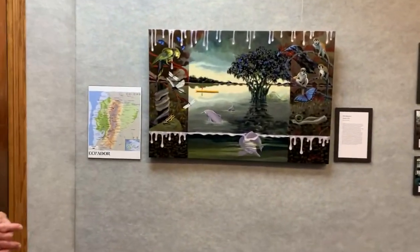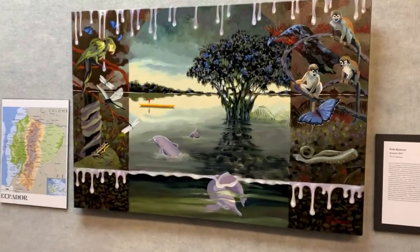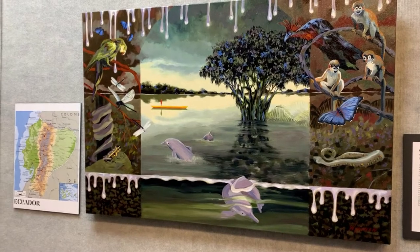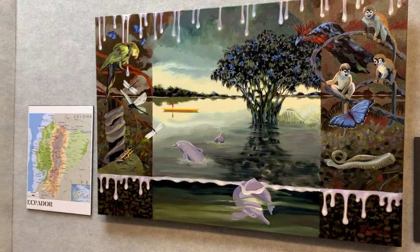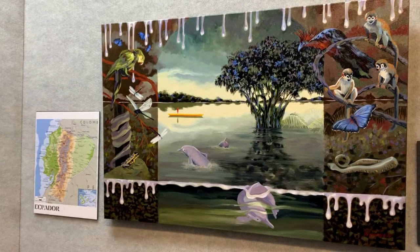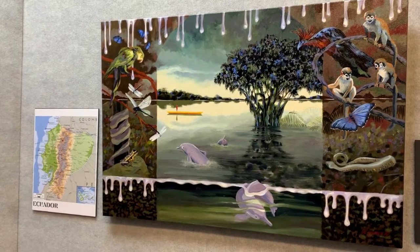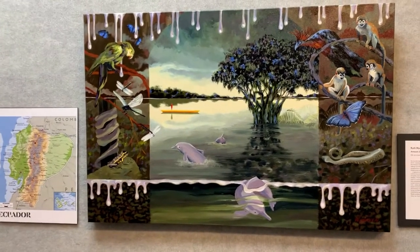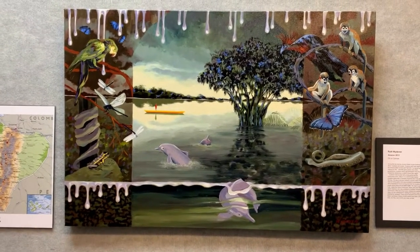Twice I've been able to go down into the Amazon basin, once in Ecuador and once in Bolivia. I take a lot of photos and then I compile the photos in order to make a painting. I divide space and it's somewhat abstract, but you can still identify what is what.